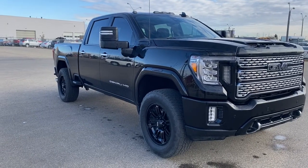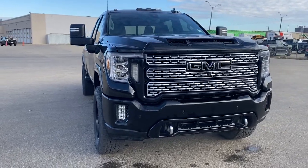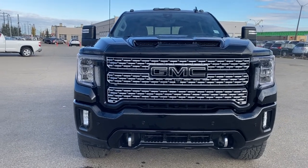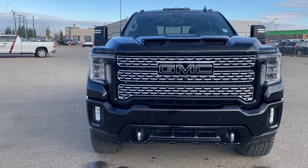So come take a look at the 2020 GMC Sierra 2500 Denali HD, or you can visit us online anytime, anywhere, at wolfgmcbuick.com.